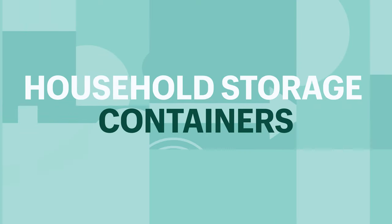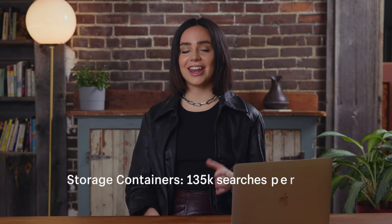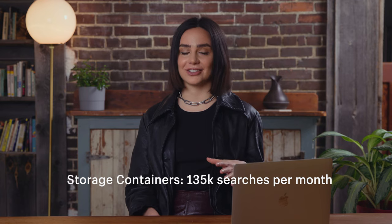Household storage containers. Similar to other trending products in the home goods department, we are probably seeing an increase in storage containers because everyone has just been working from home. The storage containers we're talking about are the ones that are helping people get organized, like stowing away your seasonal clothing or things that you're not using at the moment. The search term storage containers is generating 135,000 searches per month.